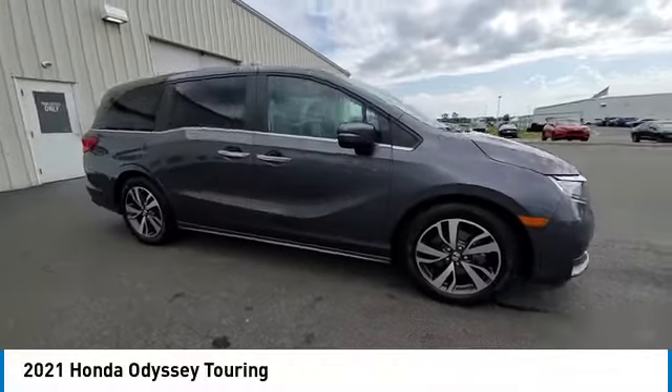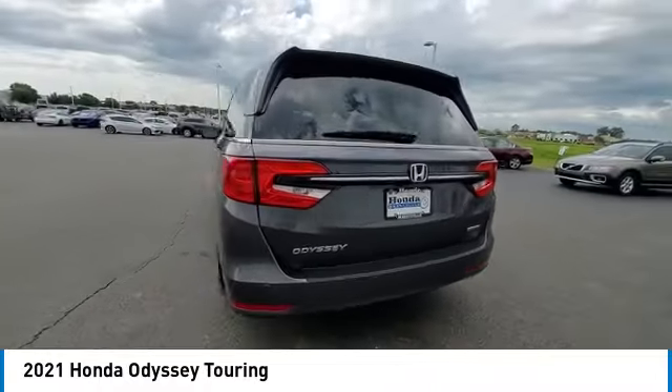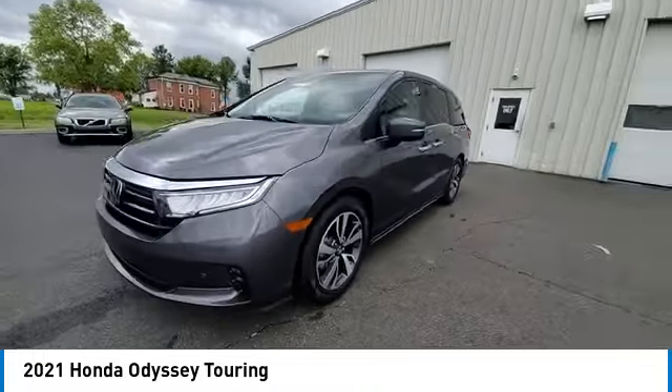Looking for the right vehicle? Check out the 2021 Odyssey. The Honda Odyssey is a showcase of distinguished style, captivating technology, and advanced safety features — a must for all families.